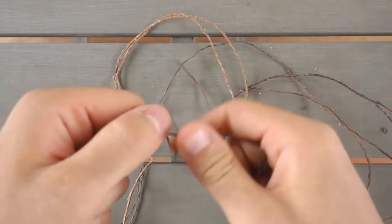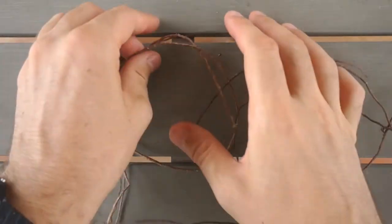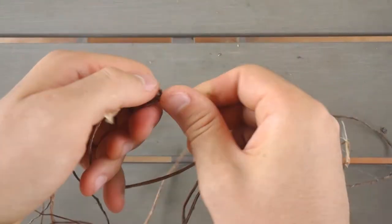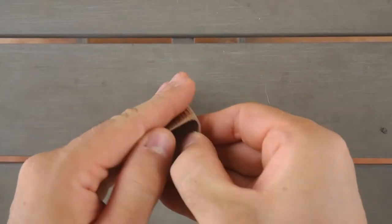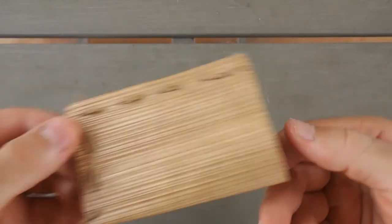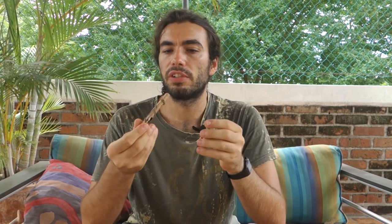I also tried using them to sew and they work really well. I took a piece of Palma — the one that looks similar to cardboard — made some holes with a screwdriver, and used the gum tree sticks to sew. It made a very simple small pocket I was using to carry money.